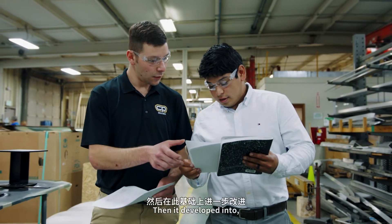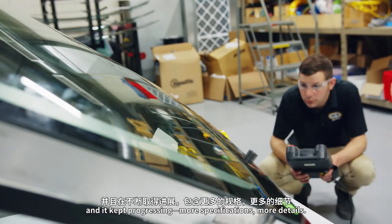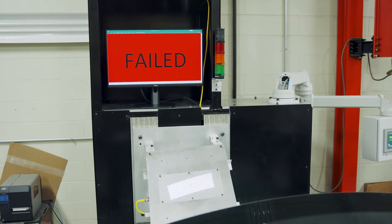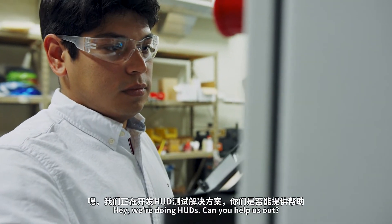Then it developed into needing three positions, three cameras, and it kept progressing — more specifications, more details. We struggled through it for about a year. I was the one that kind of discovered Radiant and said, hey, we're doing HUDs, can you help us out?